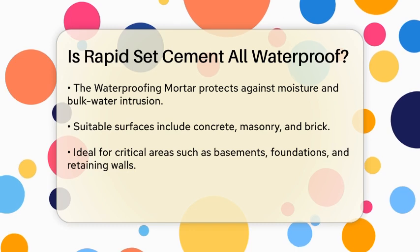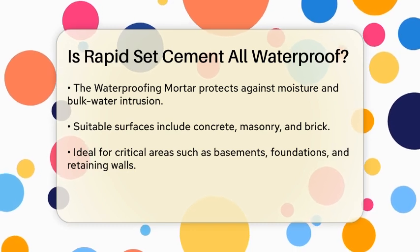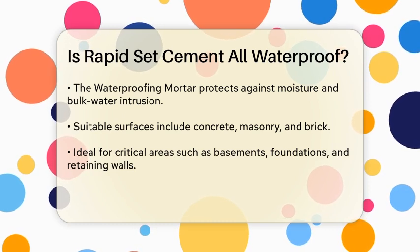This mortar sets fast, typically within three hours, and can handle hydrostatic pressures of up to 20 psi within three days after a two-coat application.